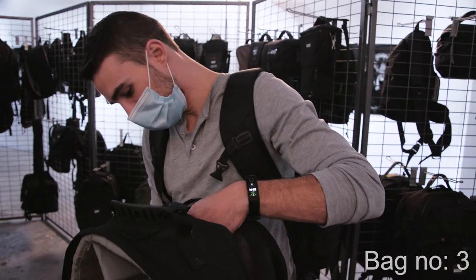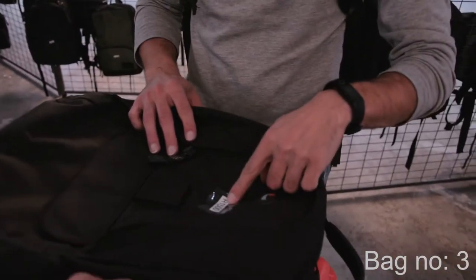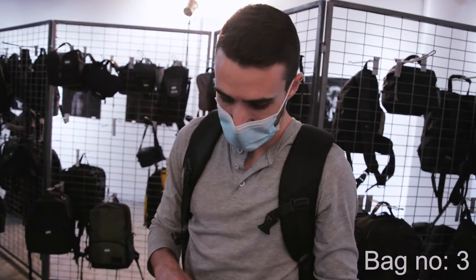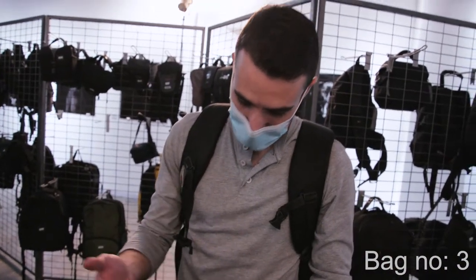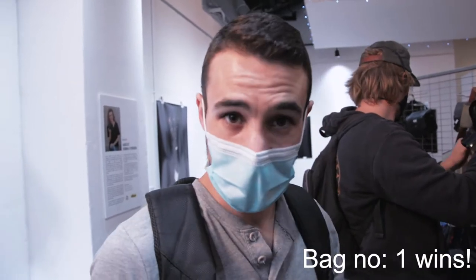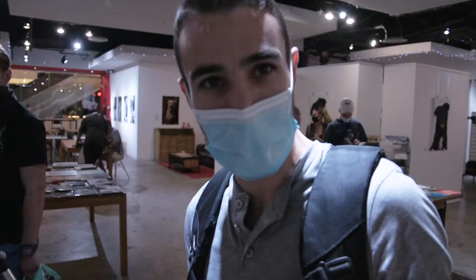This one does actually have a laptop section. The inside is basically the same as the previous one, and obviously at the same price, the first one looks better. I think the first one was the right one and I'm going to take it. It's official — very excited. You're adulting now! I'm adulting, I'm a proper photographer.